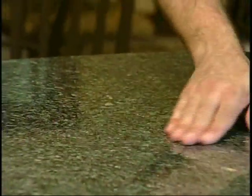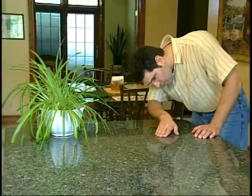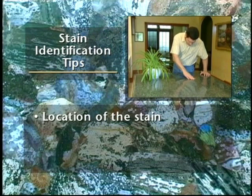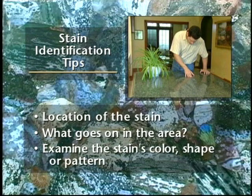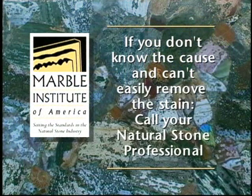Identifying the type of stain on the stone surface is the key to removing it. If you don't know what caused the stain, play detective. Where is the stain located? Is it near a plant, a food service area, an area where cosmetics are used? What goes on in the area around the stain? Examine the color, shape, or pattern. Chances are you can remove most stains by yourself if you know what caused them. If you don't know the cause and can't easily remove the stain, call your natural stone professional.